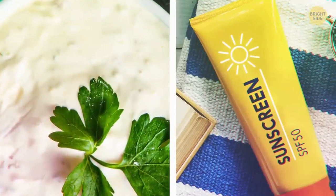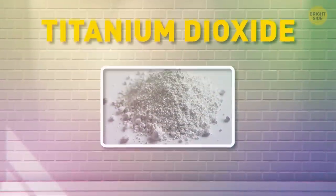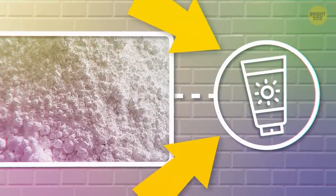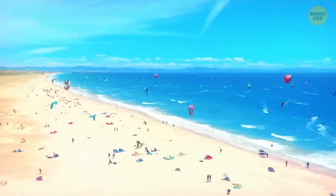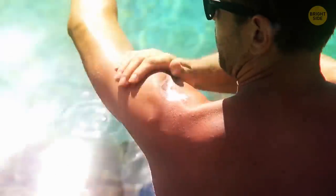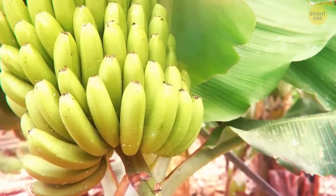Salad dressings and sunscreen have something in common. Ranch dressing is white because of titanium dioxide, and sunscreen producers add some titanium dioxide to their products too. So if you get caught out in the sun and all you have is ranch dressing, you'll know what to do. Bananas have a curved shape because they turn towards the sun.